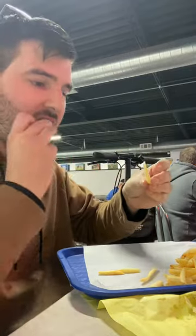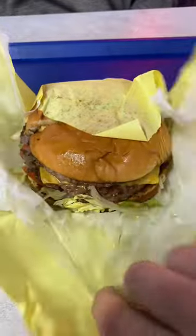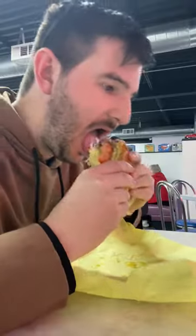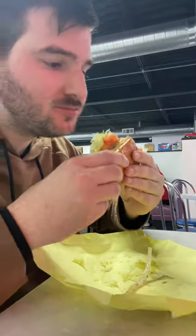The burger we got was a double burger with cheese. It's 100% pure beef served with mustard, pickle, lettuce, tomato, and onions. Overall, it was a pretty damn good burger. It was juicy, but not super greasy. I really enjoyed it.